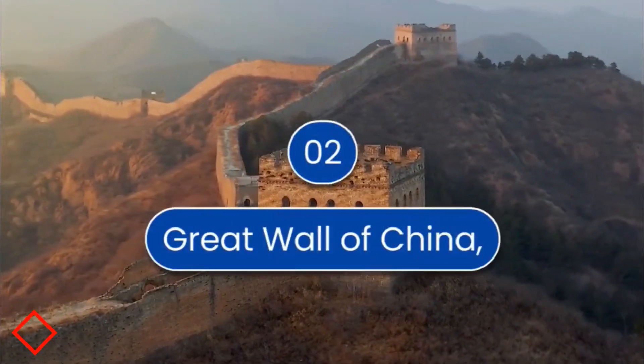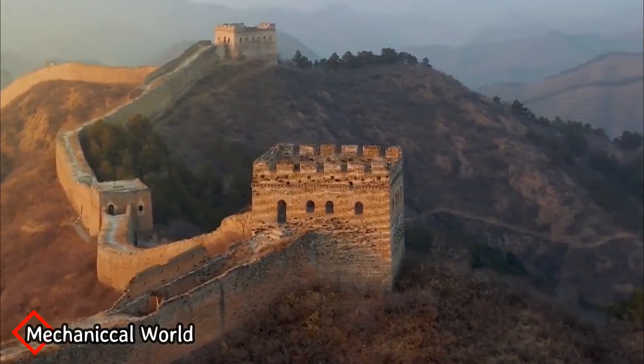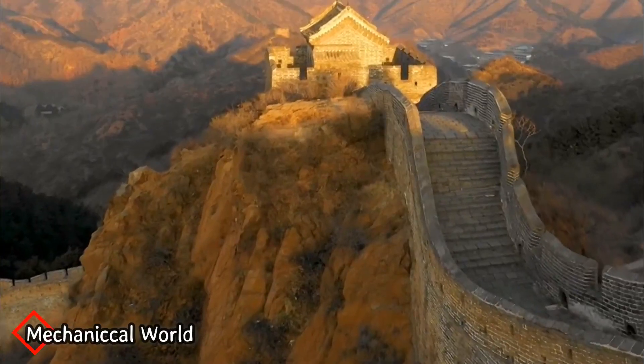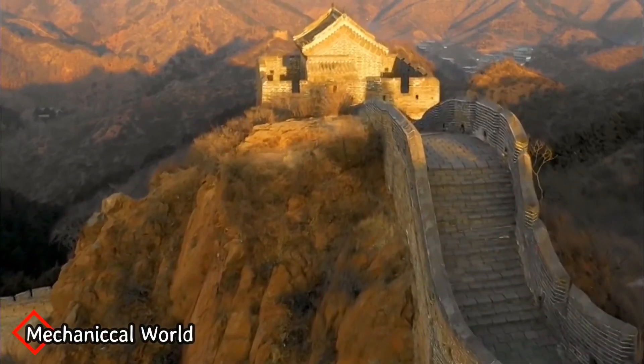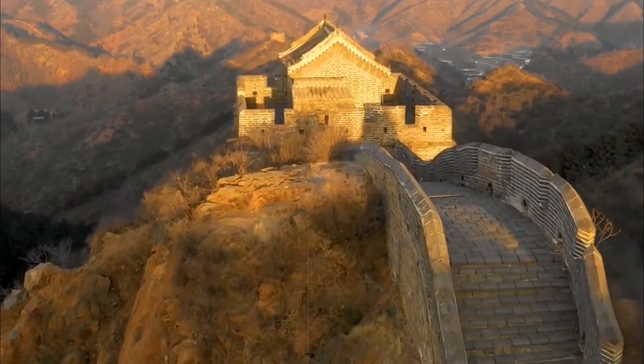Number 2 is the Great Wall of China. The total length of the wall is 21,196 kilometers, and it was built by various rulers. The main purpose of building this wall was protection from invaders.